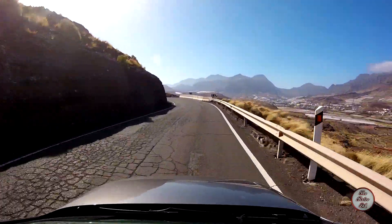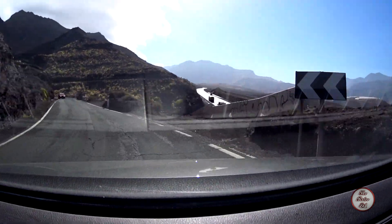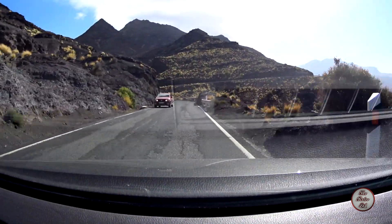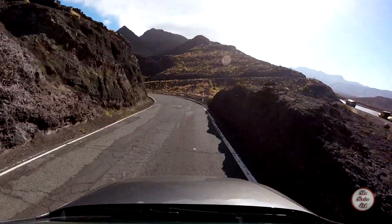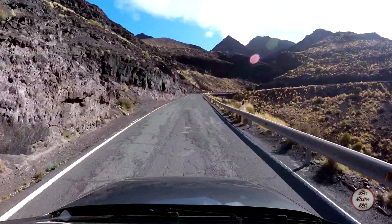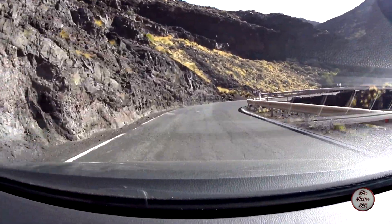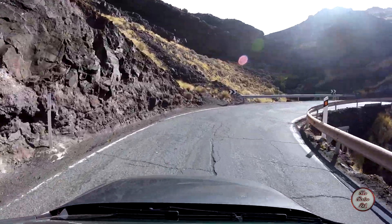I definitely recommend coming to Gran Canaria to go driving if you like driving. The roads have been amazing - really challenging, really, really bendy, and some of them are pretty narrow and steep, but awesome.